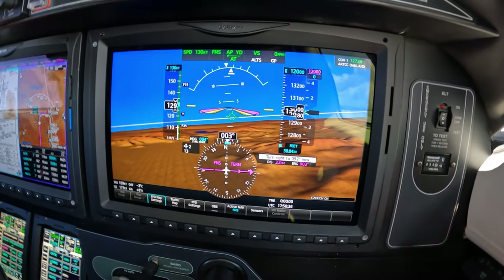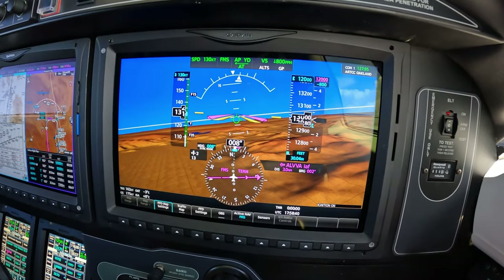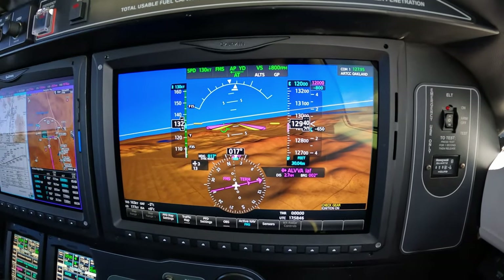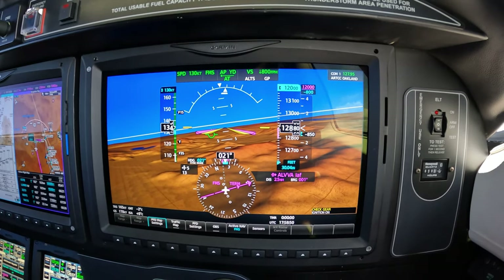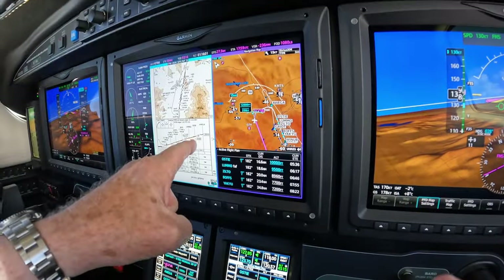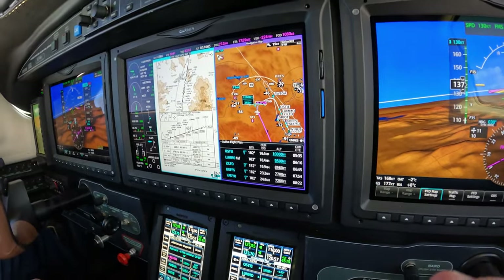Go. Down to 12. Now once the ALTS comes up with a green coloring, jumps up to the top, then we can reset the next level off, which is 10,000.